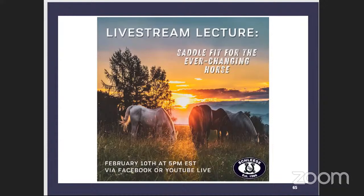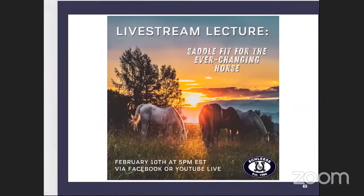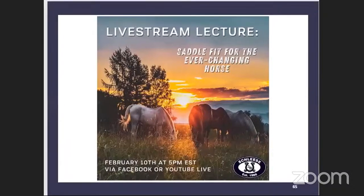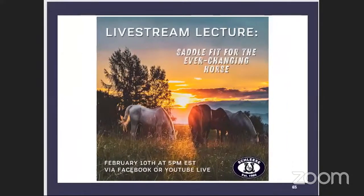Hello everybody, and welcome to our live stream lecture of the month. This month's topic is saddle fit for the ever-changing horse. Thank you guys for joining us. If you are tuning in on Facebook or YouTube, please let us know where you're tuning in from. If you have any questions on the topic, save them for the end of the live stream or post them in the comment box, and we will answer as many as we can. We will carry others over to our next Ask Jochen Q&A episode. We'll just quickly move on and proceed with our intro sequence, then welcome Jochen into the session today.